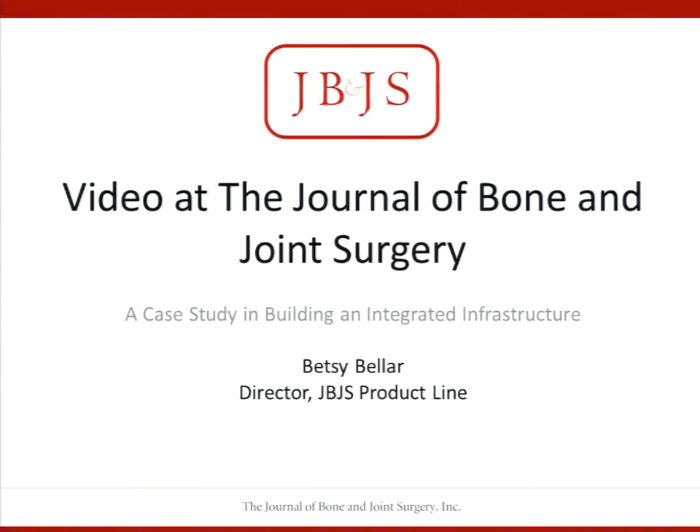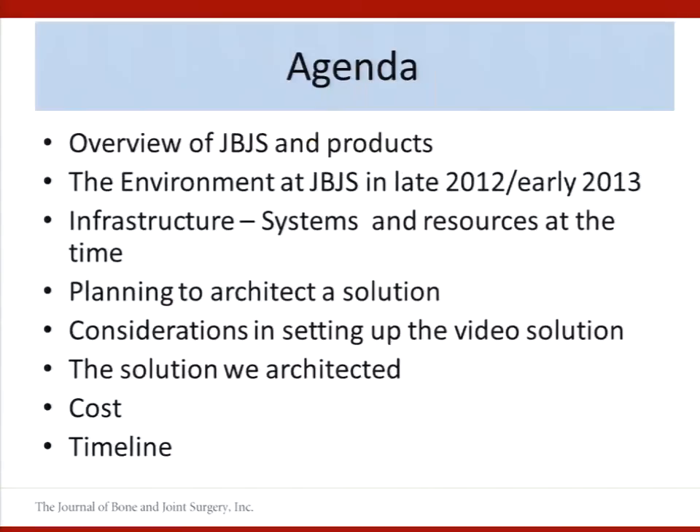Thanks Terry and thanks everybody for coming today. I'm going to talk more about the infrastructure side of the implementation that we've done at JBJS. This is what I'm going to quickly cover today — we'll start with an overview of JBJS and the product mix, just to give you a lay of the land for anybody who's not familiar with us as a publisher.